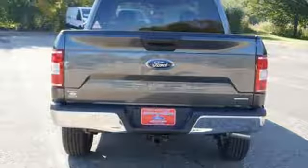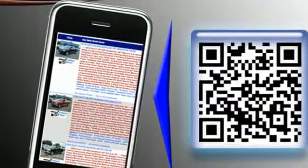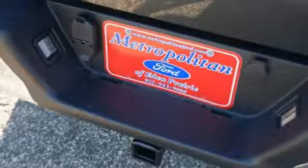Manual tilting steering column, front tow hooks, gas pressurized shocks, and 312 volt power outlets.